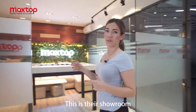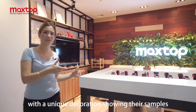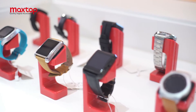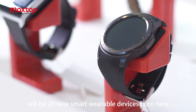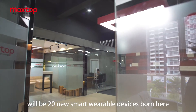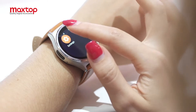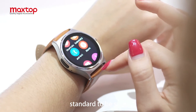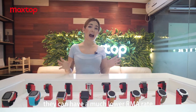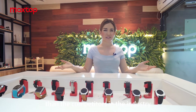This is their showroom. They have a unique decoration displaying their samples, as you can see here. Every year, 20 new smart wearable devices are born here. They follow the highest quality standards to ensure they have a much lower RMA rate than competitors in the industry.